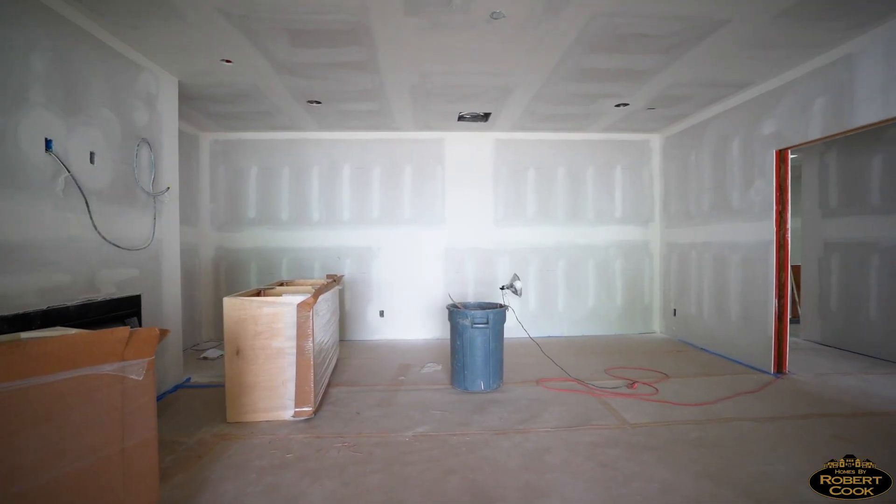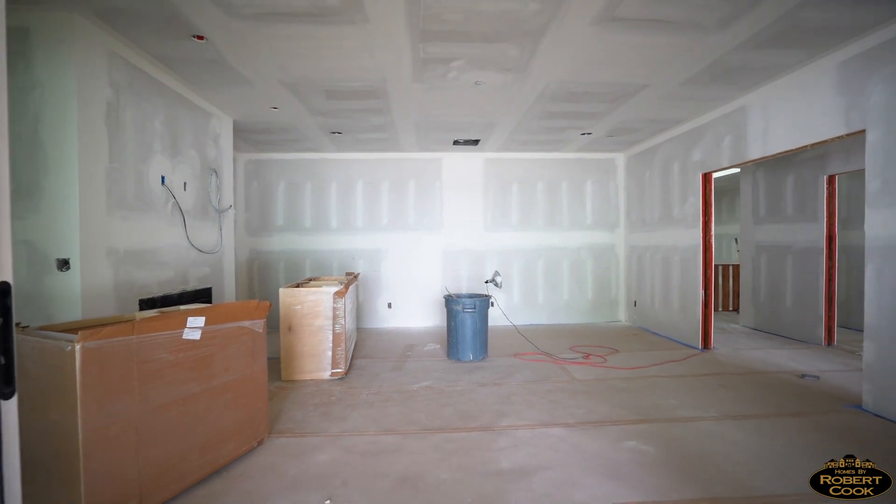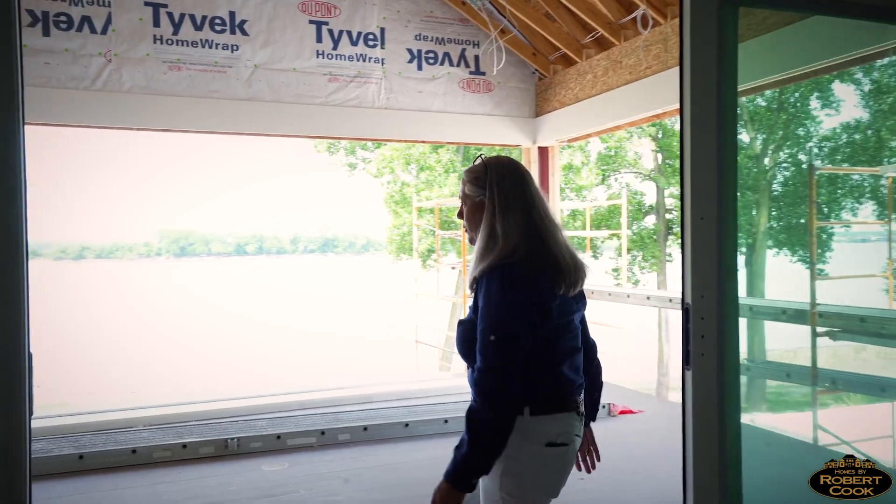This will be a family room across from the master bedroom. This will have a wet bar, fireplace, and the big 16-foot patio doors onto this amazing porch.